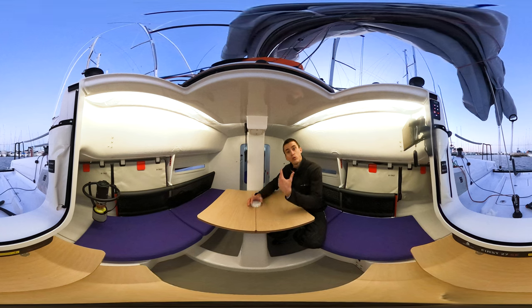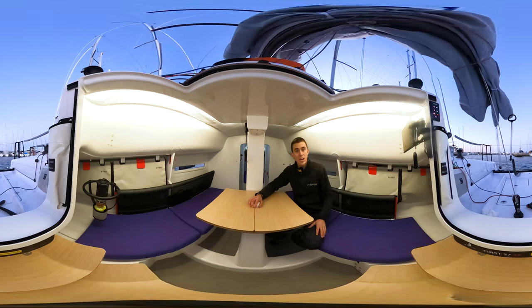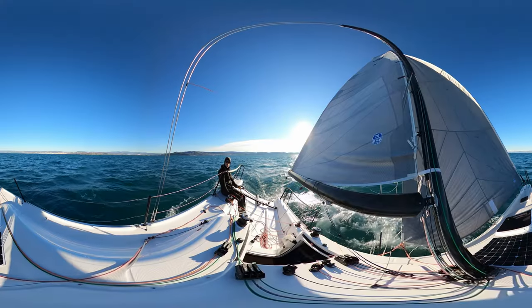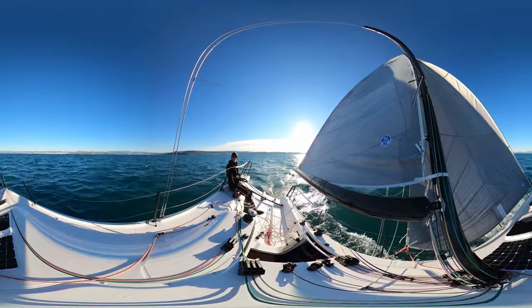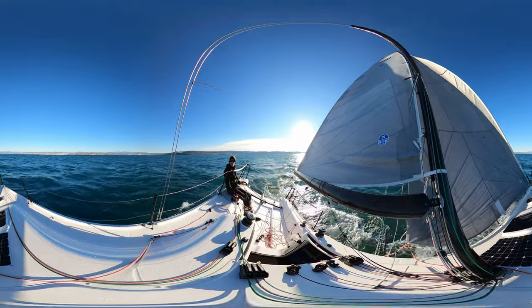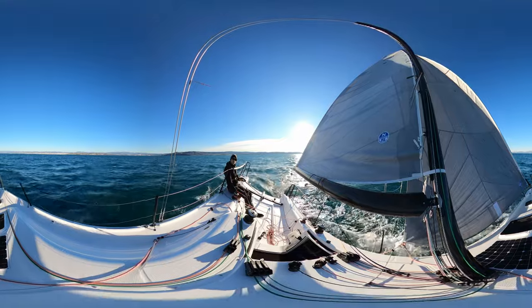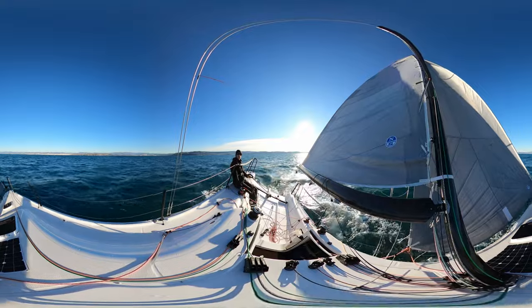I hope you found this interior tour interesting. It's time to leave the marina and go out sailing to show you the boat in its natural environment under the sails. Welcome on the First 27 SE — it's an absolutely magnificent winter sailing day on the Slovenian coast. There's 10-12 knots of sustained wind with gusts up to 15, just perfect for what I'd like to show you. Naval architect Samuel Manoart and the Seascape team both have roots in long distance offshore racing, and this can be very well seen in the design of this boat.